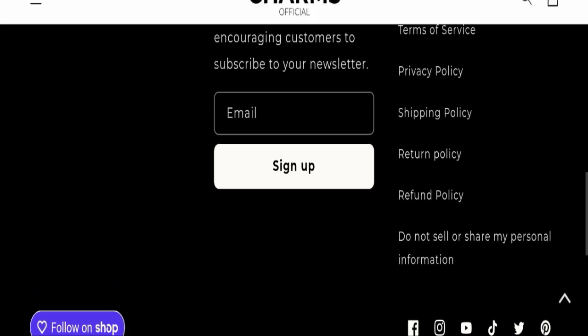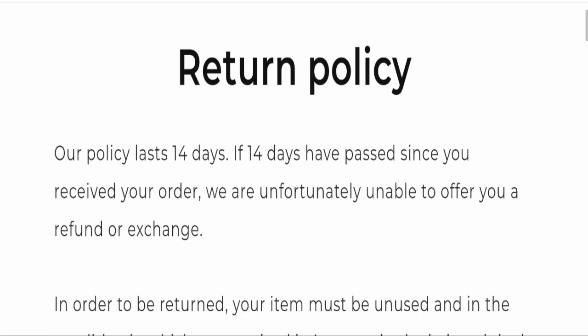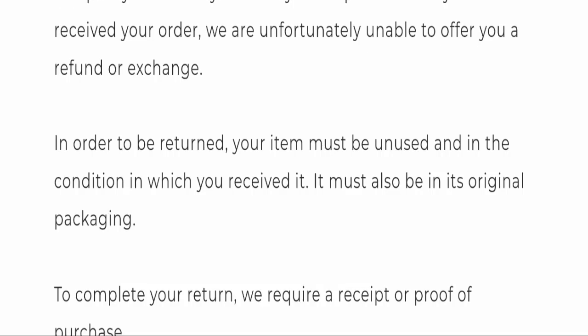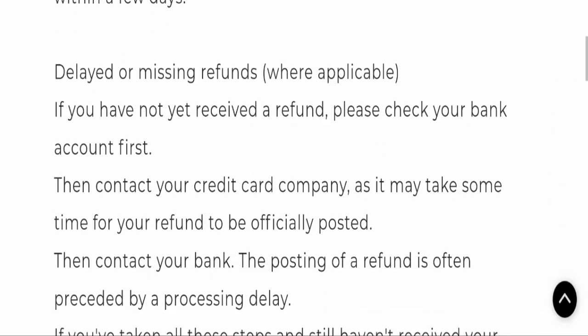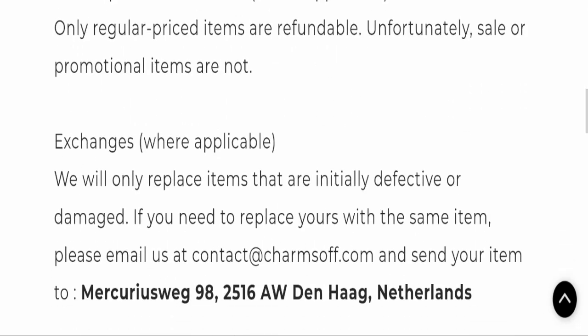Next we will check the return and refund policy. You have only 14 days to apply for a return or refund; after 14 days you will not be eligible. For return and refund issues, please check our description area for links. Their email address is contact at redcharmsoft.com, and it matches their domain name, which is a good sign.